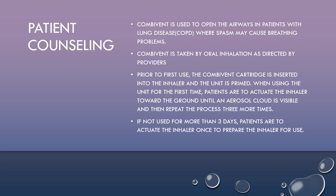CombiVent is used to open the airways in patients with lung disease such as COPD, where spasm may cause breathing problems. CombiVent is taken by oral inhalation as directed by providers. Prior to the first use,